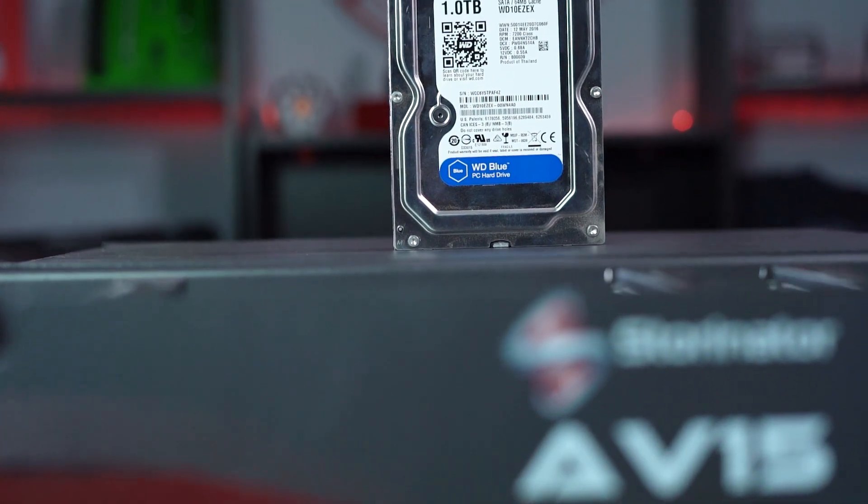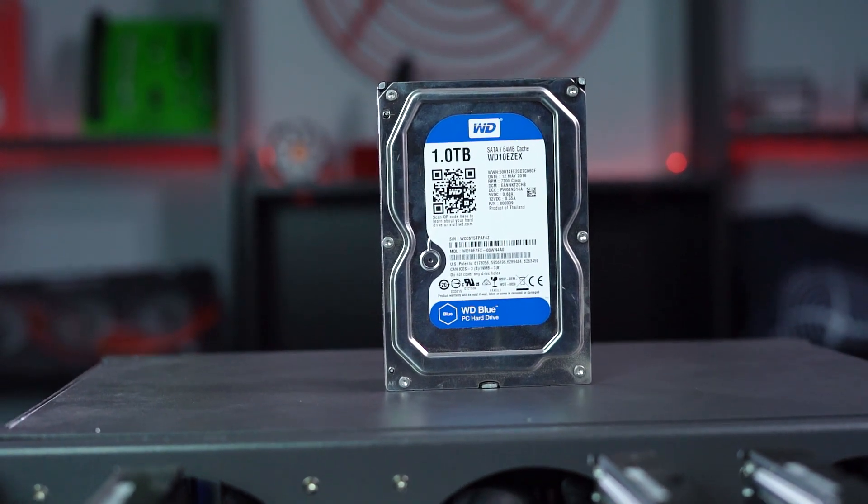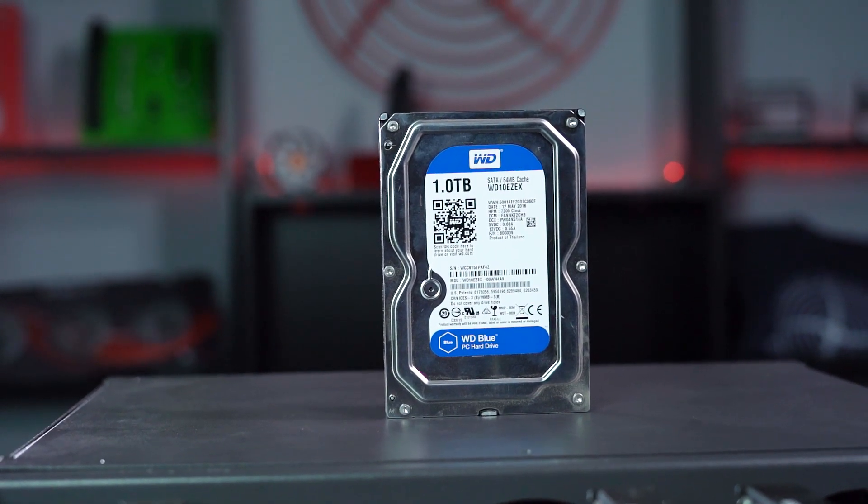Here at 45Drives we try to make the RMA process as painless as possible for our customers. If you purchased your hard drives through us, we can take on the brunt of the RMA process — all we'll need is the serial numbers, the brand, and the model of the hard drives and we can take it from there. However, if you purchased your hard drives through a third-party supplier, we can help by pointing you in the right direction and letting you know what information you'll need when you contact your manufacturer, but you'll be taking on the majority of the RMA process on your own.